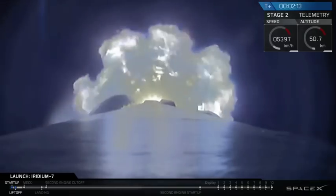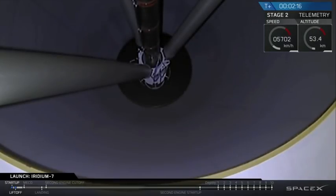Getting a good view from the onboard camera. The ground cameras aren't able to follow the rocket due to the fog today.